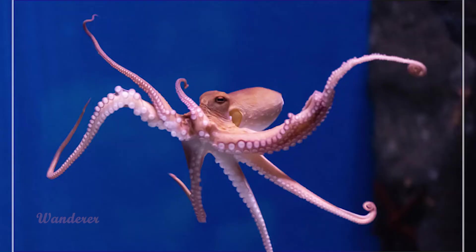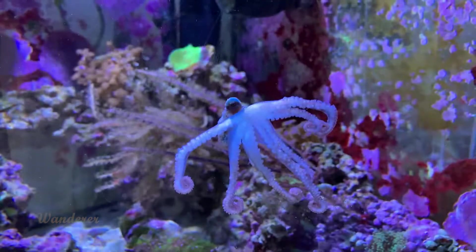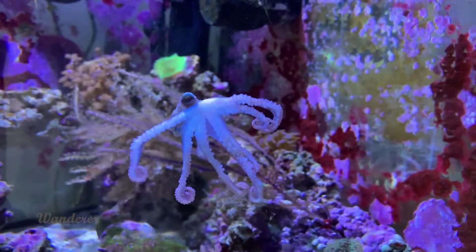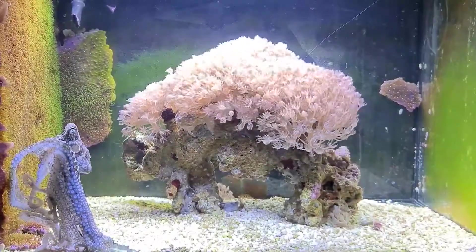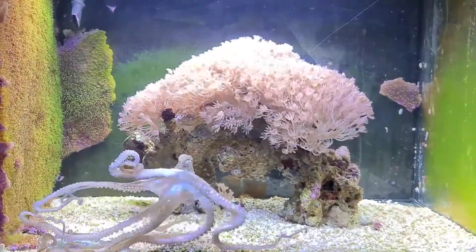Number 6: Atlantic Pygmy Octopus. A full-grown Atlantic Pygmy Octopus, Octopus joubini, is only about 6 inches in length. However, despite their tiny size, the species is incredibly smart. It uses shells and other objects as hiding places and uses sand to camouflage itself.